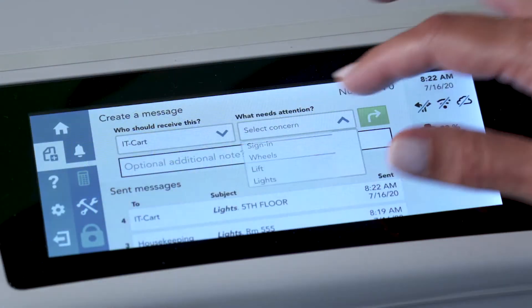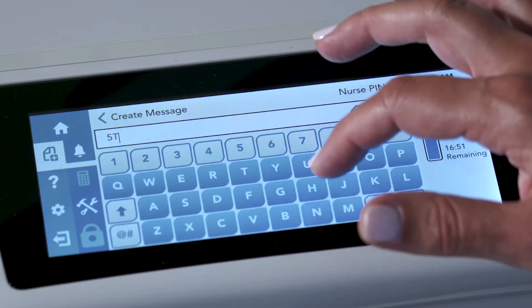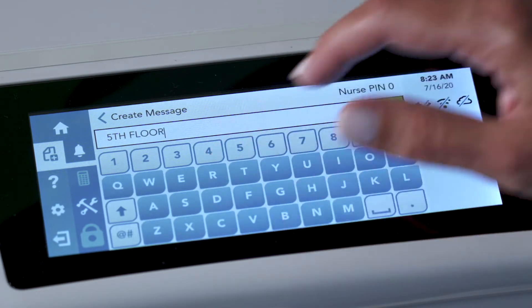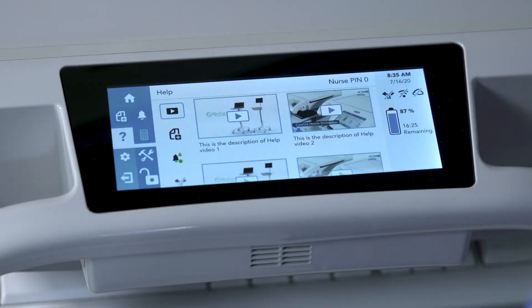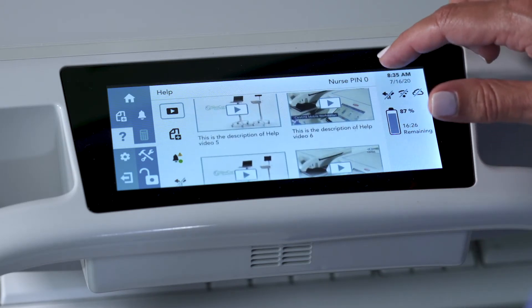To ensure simple and clear communication with IT support, TRIO offers the ability for you to receive messages and notifications, or send service requests. To permit self-help and answer common technical questions, TRIO can provide assistance with onboard help videos.